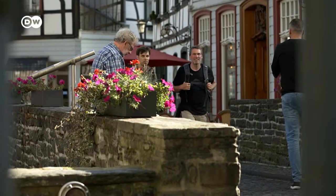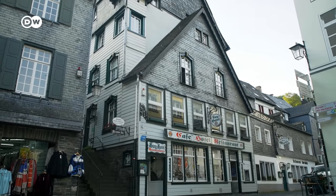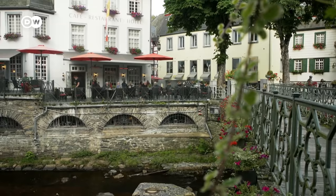The small city of Monschau, near the Belgian border, is nicknamed the Pearl of the Eiffel. Its historic old town attracts tourists from all over the world.